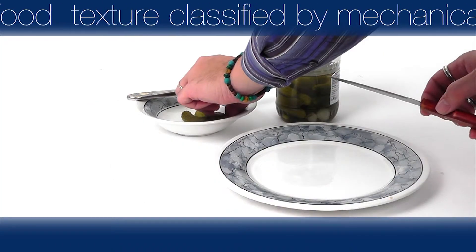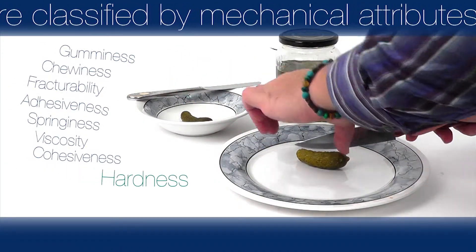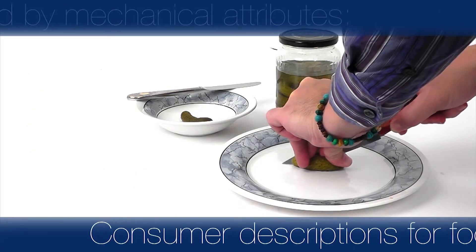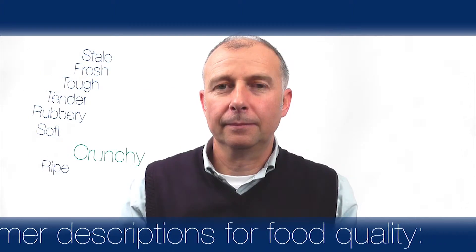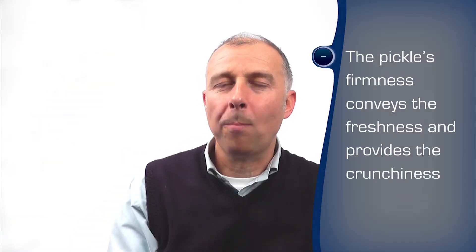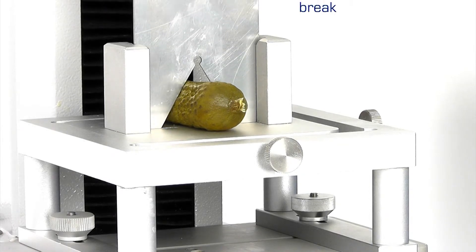Food texture can be scientifically classified by a number of mechanical attributes. A consumer may describe the sensory quality of food with different terms, judging the quality in a sensory manner, evaluating the texture primarily through touch, mouth feel and in other ways as they interact with the product. For a pickled gherkin, firmness conveys freshness and provides the crunchiness. A texture analyser enables the measurement of attributes which reflect the customer's experience by simulating the interaction.